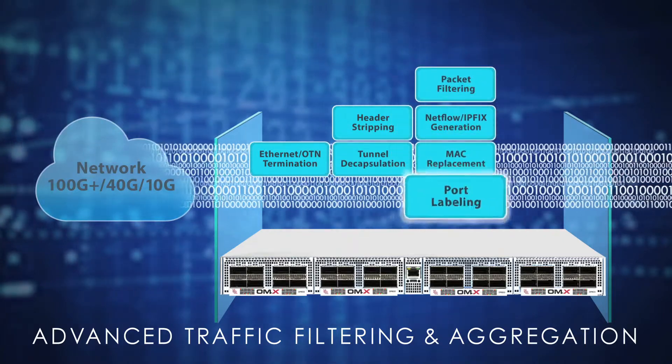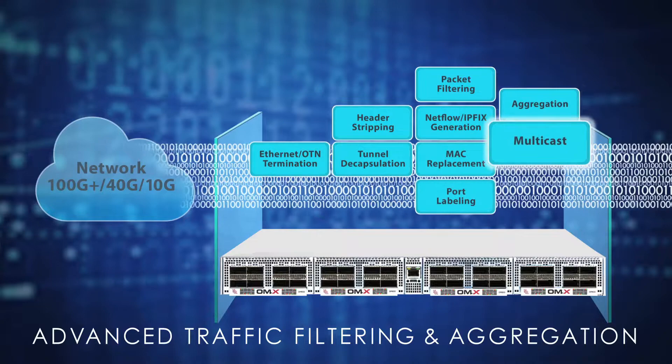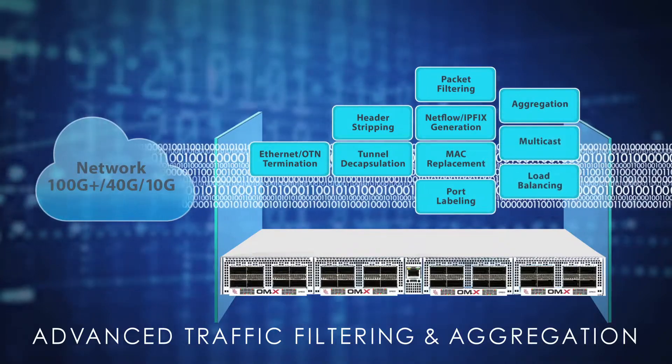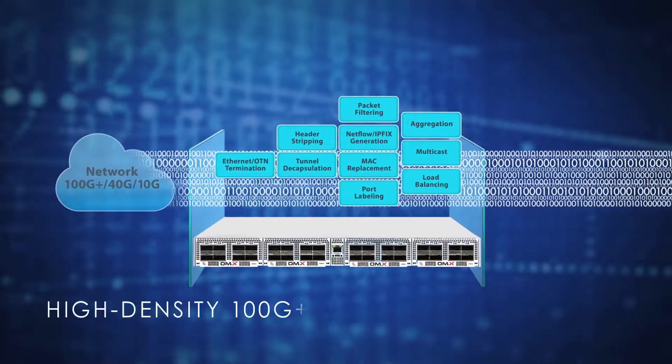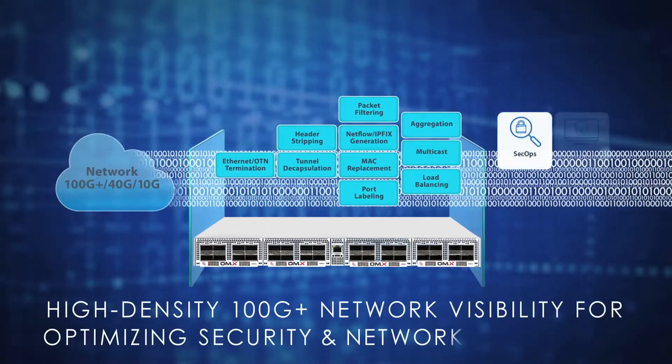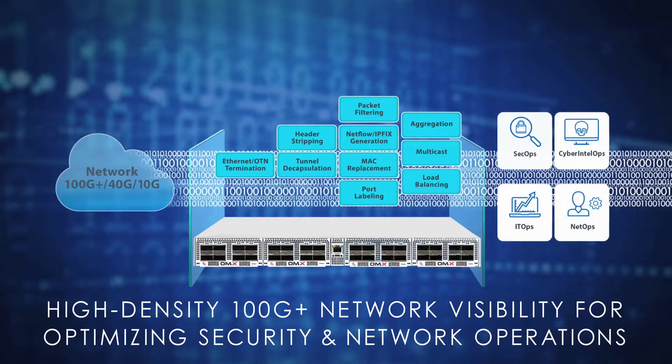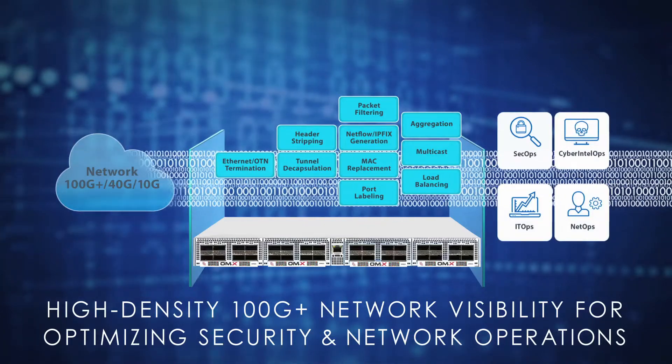The OMX's wide array of packet optimization functions optimizes cyber tool utilization by processing headers and tunneling protocols. The OMX3200 can also significantly reduce traffic forwarded to costly analysis tools while maintaining 100% visibility by generating rich, unsampled, flow-based metadata records.